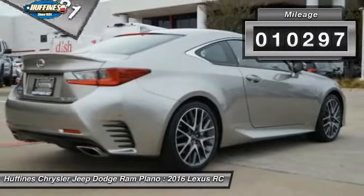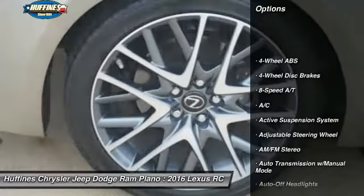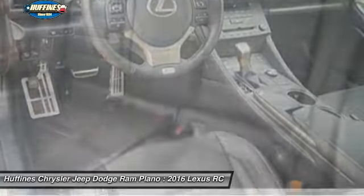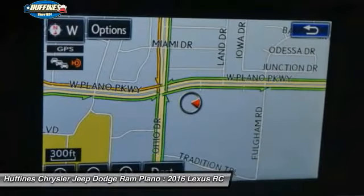This vehicle has less than 15,000 miles. Here are some of this vehicle's great options: power passenger seat, navigation system, keyless entry, backup camera, leather wrapped steering wheel, driver lumbar, power steering, adjustable steering wheel, driver airbag, front floor mats.